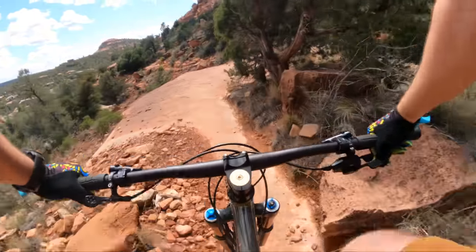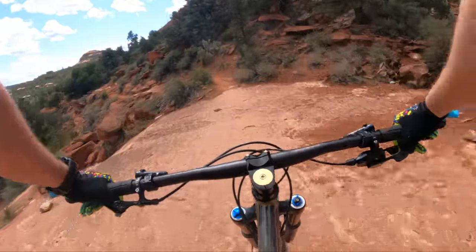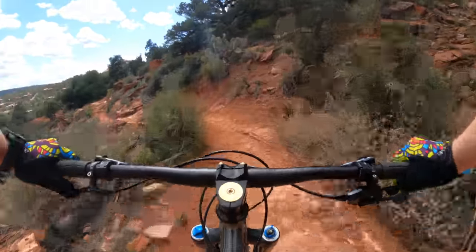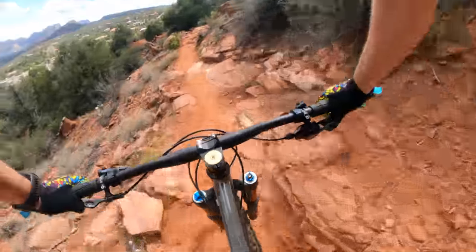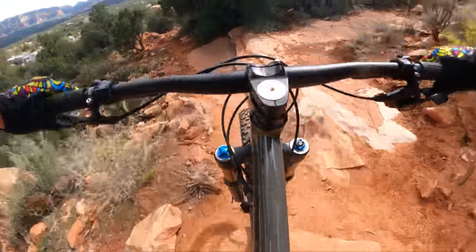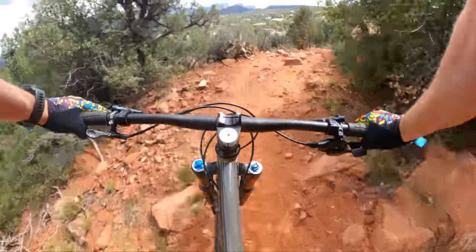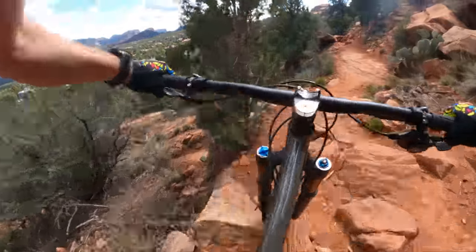That position feels like a beach cruiser — super comfortable. This test bike feels pretty racy with this flatter bar; I would like it a little higher. I think I'd run a 50 to 70mm bar on a La Roca.